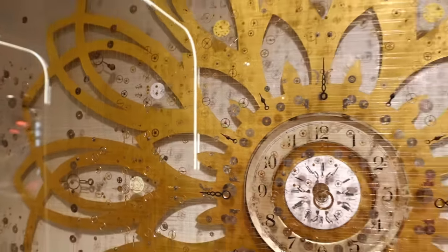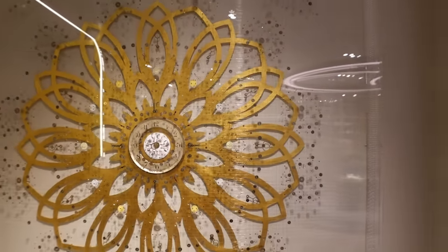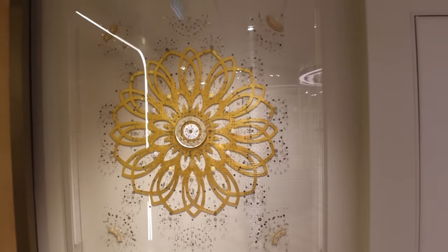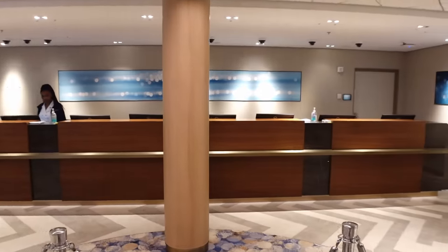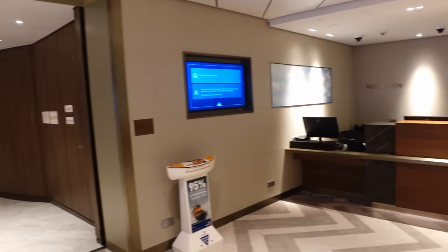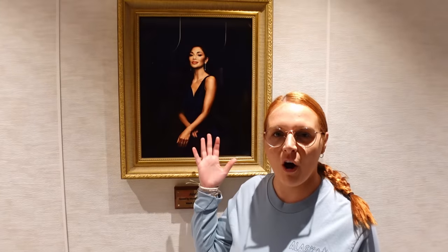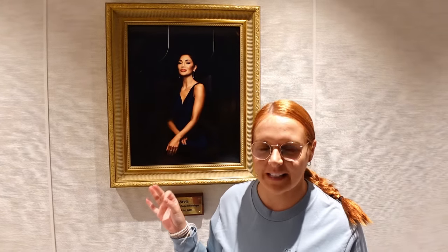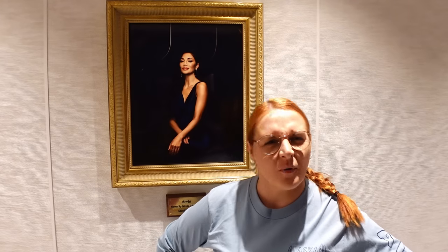After that you've got the reception area. If you've got any queries or want to pay your bills — you can pay with cash on P&O — just come here and they'll sort you out. This is also where you'll find the Arvia's godmother — Nicole Scherzinger. It's a little bit confusing why she'd be the godmother of a P&O ship; Helen Mirren was on the Britannia and the Queen was there for another, so it's quite a contrast.